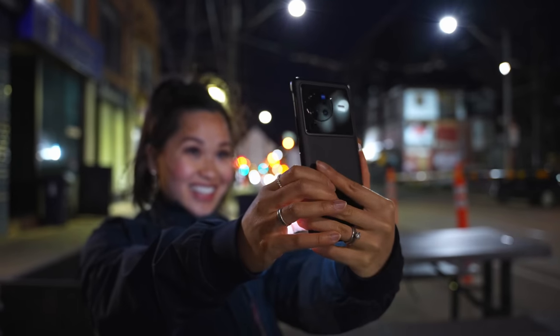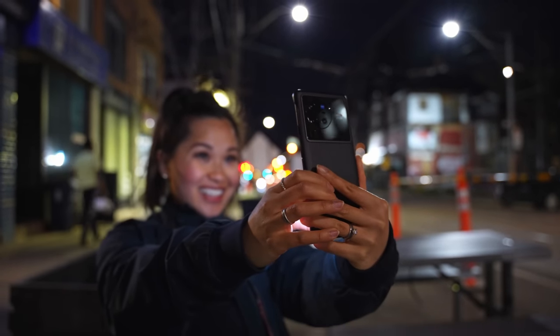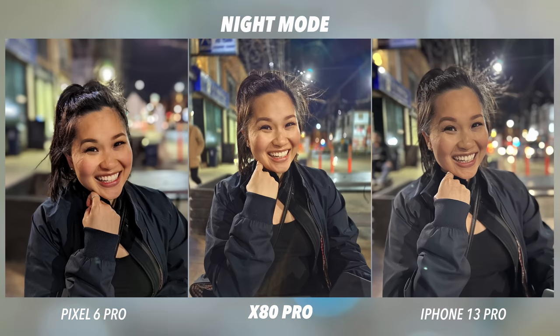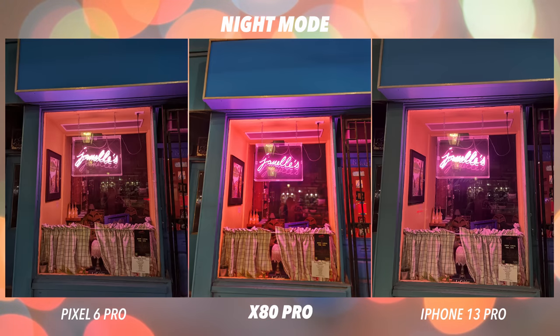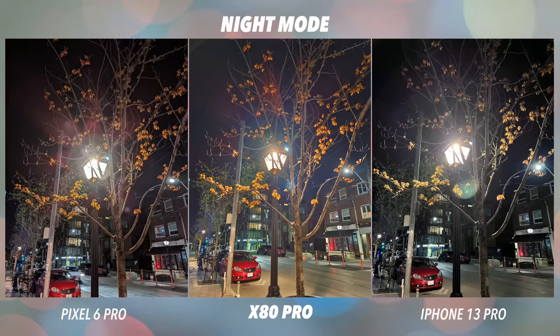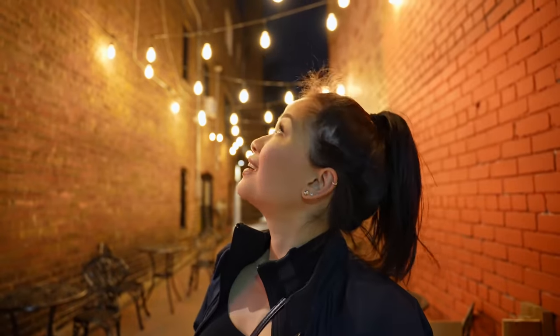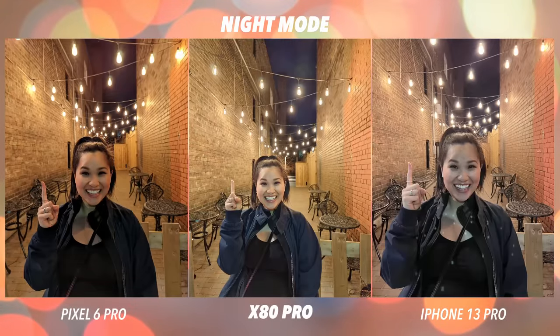Just like the cameras on the X70 Pro Plus from last year, the X80 Pro does really well even in low light situations. I've taken plenty of pictures tonight and compared it to both my iPhone and Pixel. Smartphone cameras have gotten so good in general, and I feel like low light photography is still an area where we can see improvements. The nighttime photography on this phone definitely stands out.